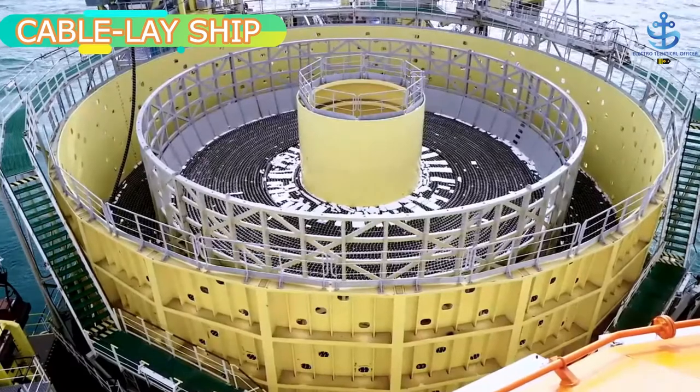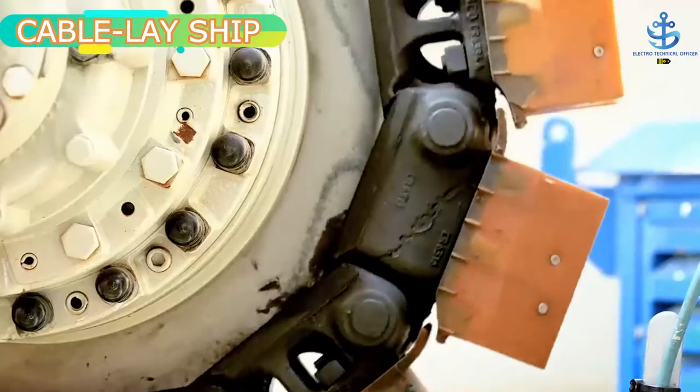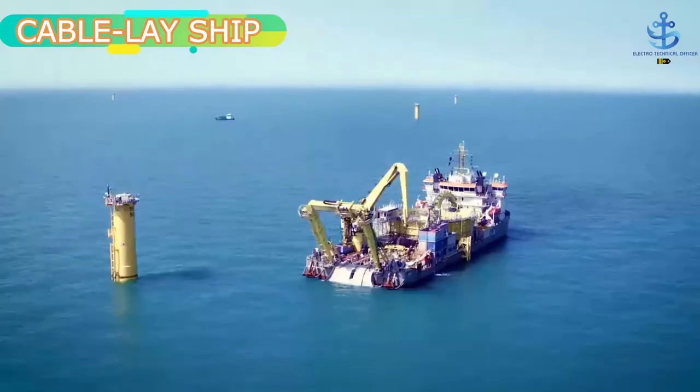It is enabled with dynamic positioning and dynamic tracking systems which pinpoint the exact location of the ship in the mid-ocean and lay the underwater cable lines appropriately.